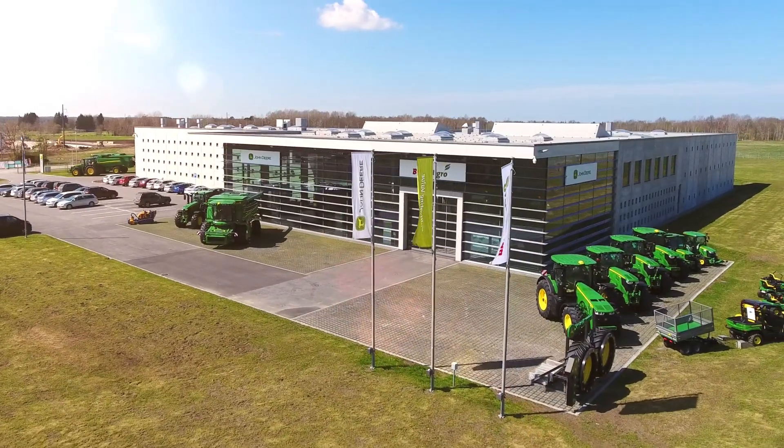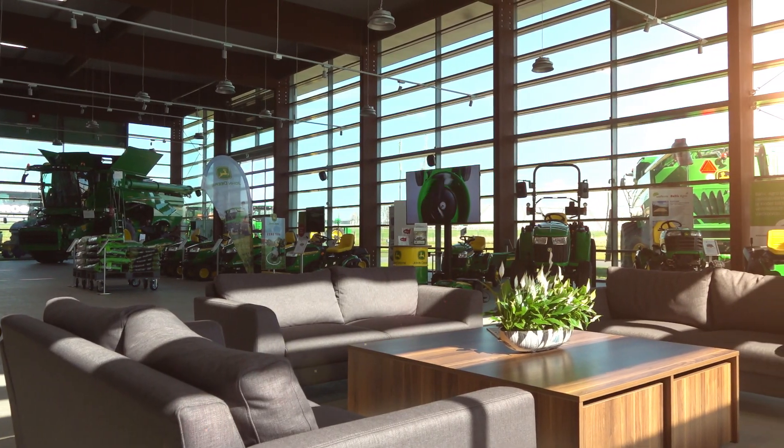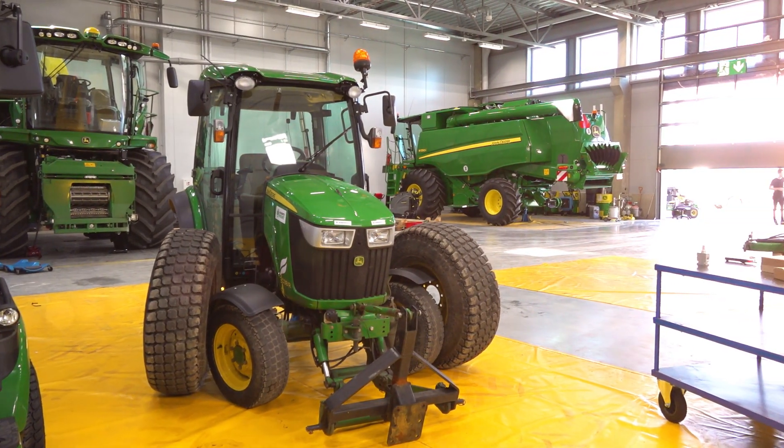In 2016, the decision was made to construct a new office building, incorporating a showroom, back office, warehouse and maintenance workshop.